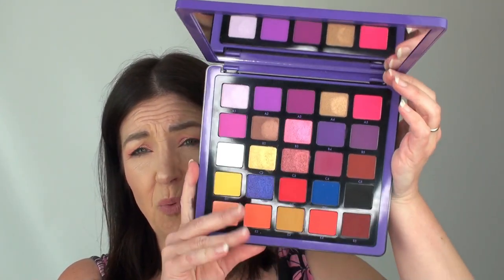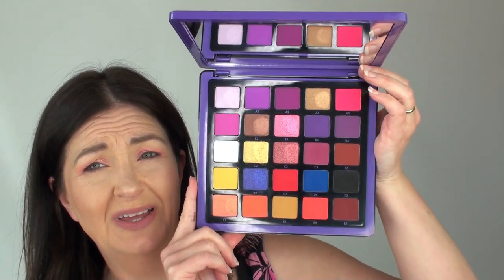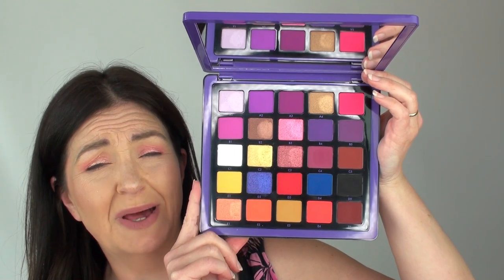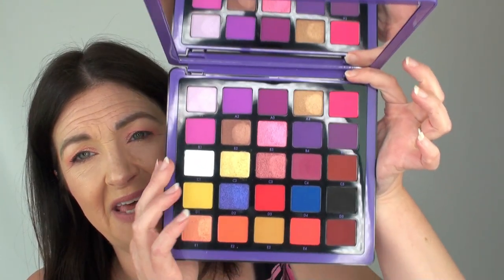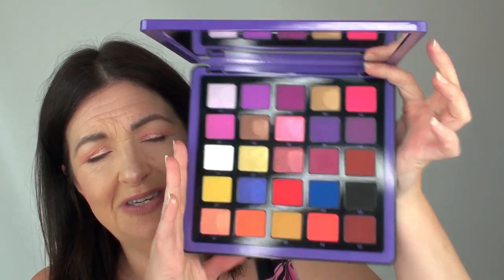Next up we have N, and again it's going to be another ABH product — it's going to be the Norvina palette. This is number one. I have number two as well but this is Norvina number one. Just look at those colours in there, they are just absolutely beautiful. I have more eyeshadow palettes than I do anything else, which is why there are more eyeshadow palettes in the A to Z. But yeah, N is for the Norvina palette. She's a beaut — very expensive as well.